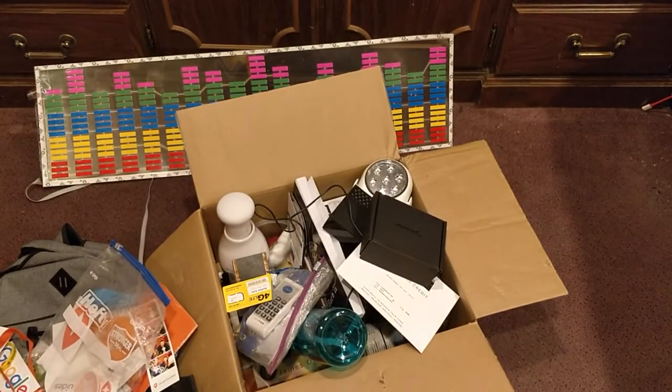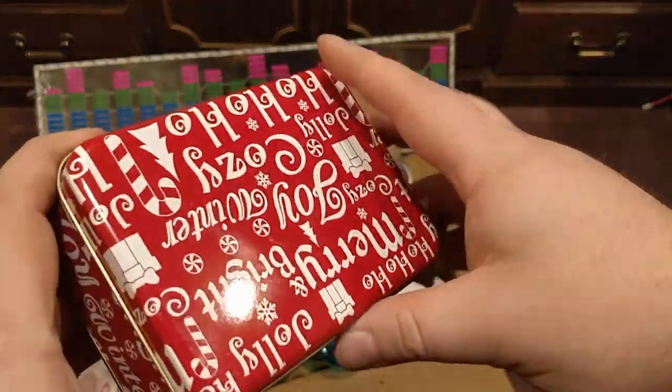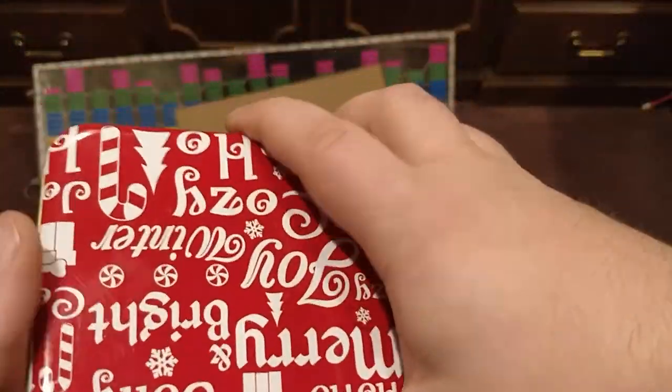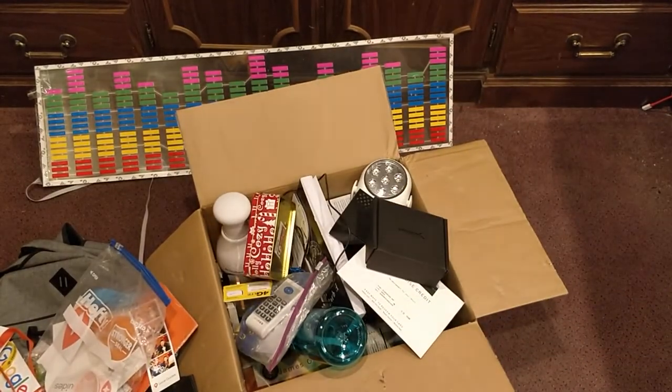Next up, here's a metal box — what's inside of this? Oh, some Tide Pods! You won some Tide Pods. No, seriously, don't eat those, but you did win those.